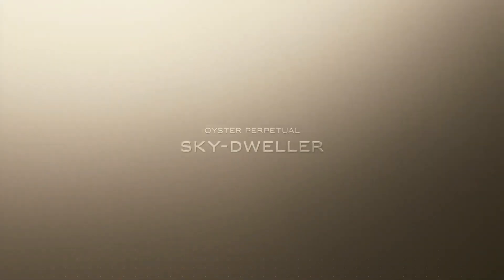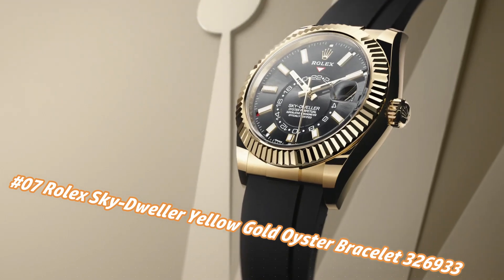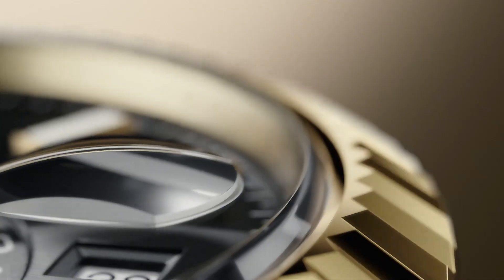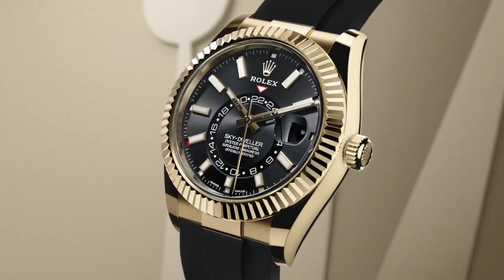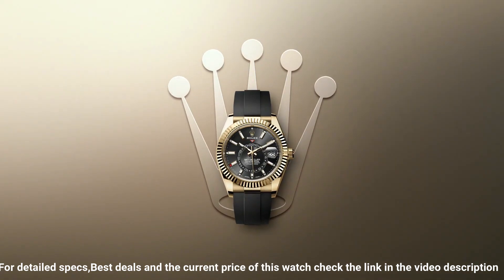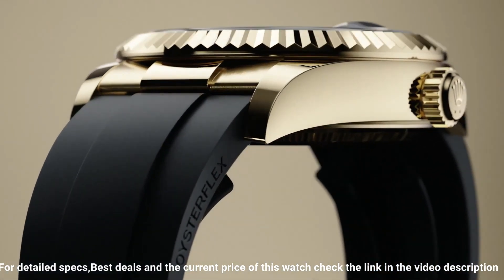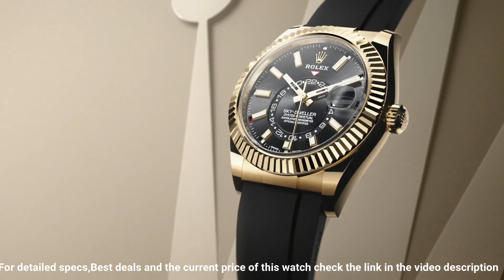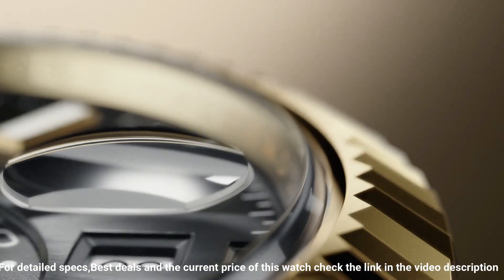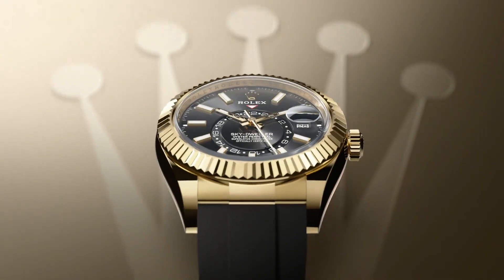Number seven: Rolex Sky Dweller Yellow Gold Oyster Bracelet, reference 326933. The price today is about $46,250, but this varies with time. Crown screw-down, bezel yellow gold fluted, movement automatic, case back solid, material steel/yellow gold, case size 42mm, case shape round, dial type analog, date at three o'clock, dial color black, band material yellow gold/steel, clasp folding oyster clasp, bracelet oyster, watch style sports watch, gender men's, country of manufacture Switzerland, complication: date annual calendar.